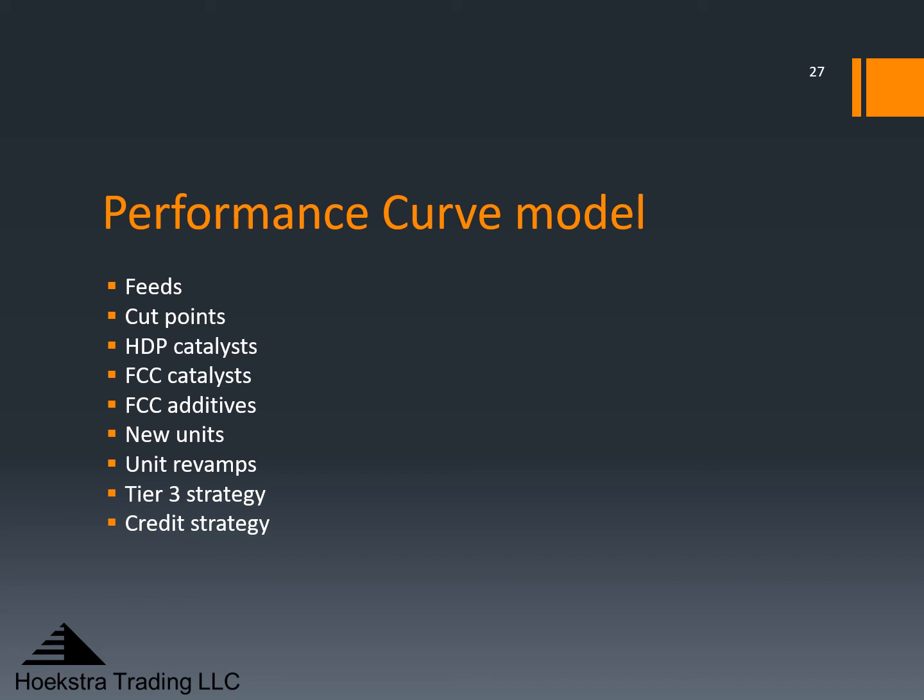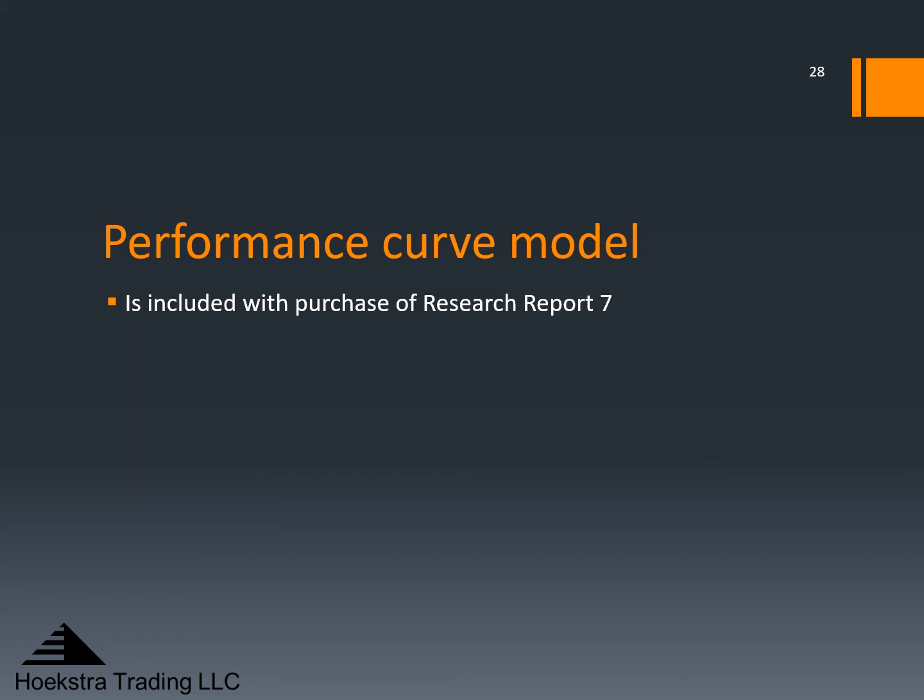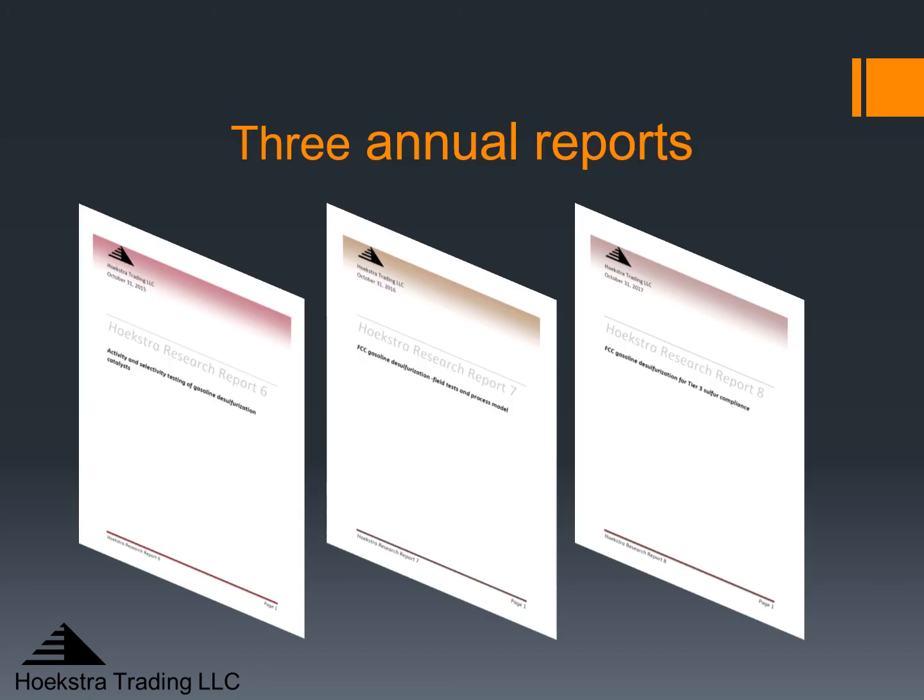If you are constrained on octane and have a gasoline desulfurizer, your engineers and planners should certainly have this tool for fast, accurate performance estimates and for making decisions to save octane when making Tier 3 gasoline. The performance curve model is included with purchase of research report seven, so you will have it for your own use. It is not an annual license — it is included with a one-time cost of buying report seven. Our research reports also include blood tests run on your current feed and product samples, and six months of unlimited support by phone and email on your use of the information.